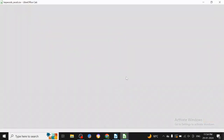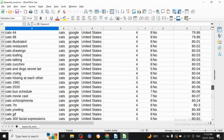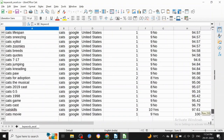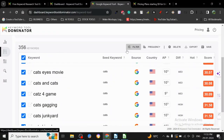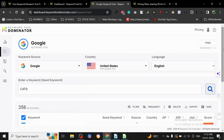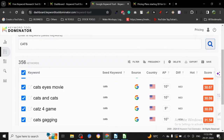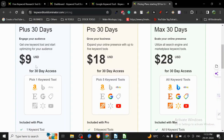Look at this — a list of 357 keywords! There are tools that block results after 10 or 15 searches, but this doesn't do that. It gives you all the information. You get two free searches a day, and all these keywords can be used to create blog posts that have a real possibility to rank because people are actually searching for them.